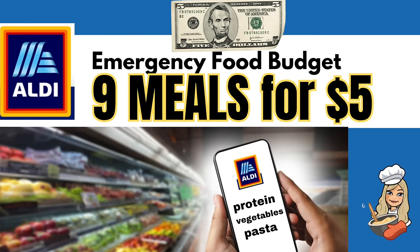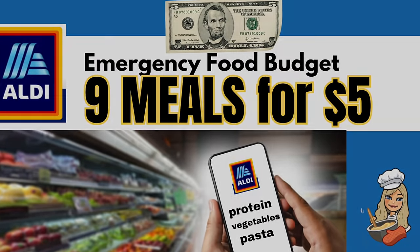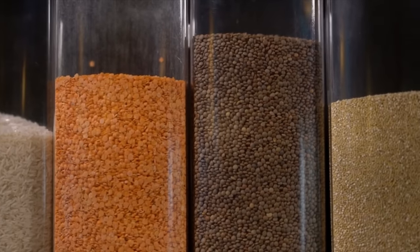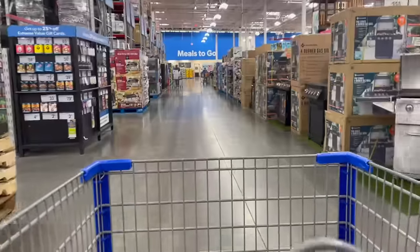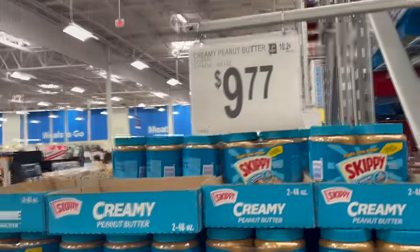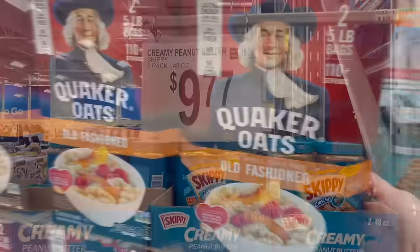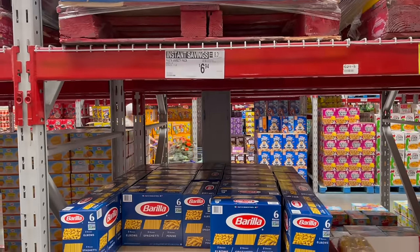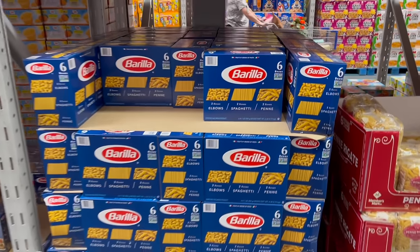I do a lot of the extreme budget challenges, but sometimes my viewers ask me if I buy in bulk and if I could do some videos focusing on that. And in my own life, that's how I save money on food. I buy my major staples once every six to nine months, and then I mostly just focus on perishables and fresh food. I used to do weekly shopping for things I wanted, but I noticed my grocery bill was starting to creep up. So I came up with this new plan.